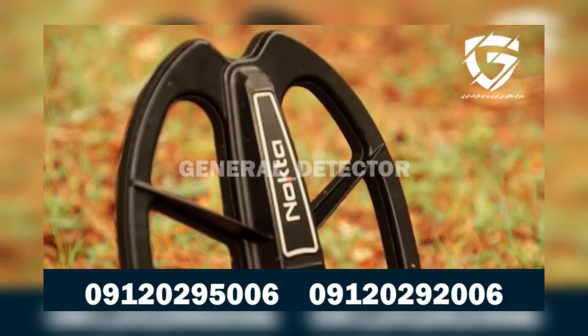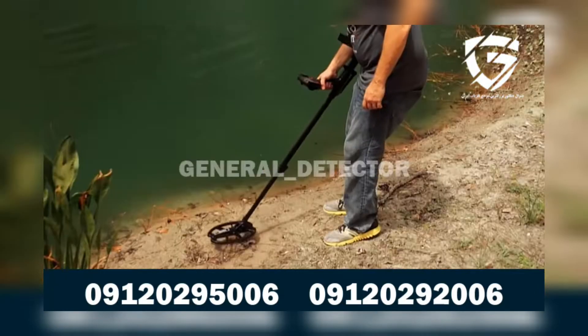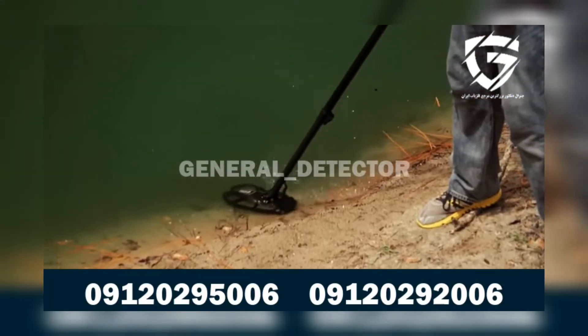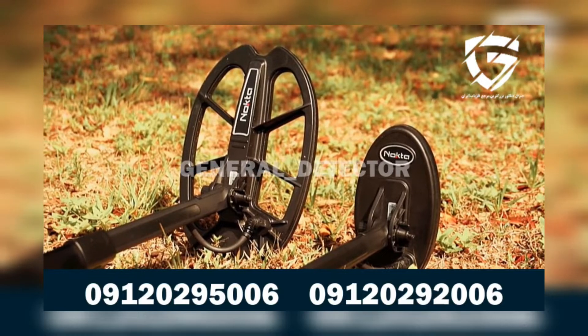The Impact comes with a waterproof Double D 11 by 7-inch search coil and a waterproof 7.5 by 4-inch Double D search coil.